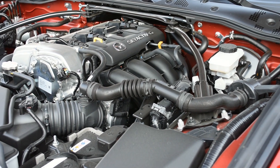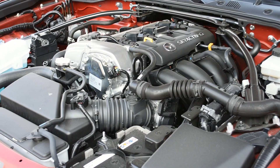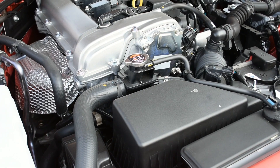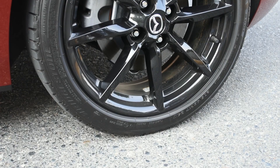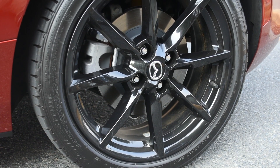Since the Miata only has around 181 horsepower from its SkyActiv 2.0-liter inline-4 engine, that manual transmission really lets you wring out the gearbox and pull every ounce of power out of it. With an automatic transmission, the computer shifts the gears for you and you lose that connection with your Miata — or as Mazda calls it, jinbatai in Japanese.